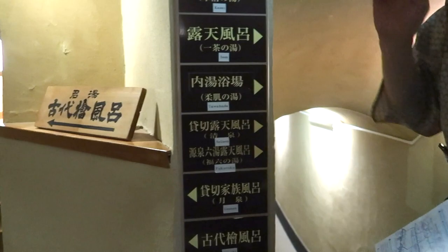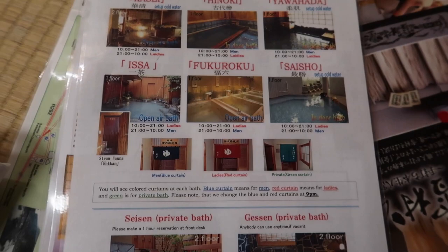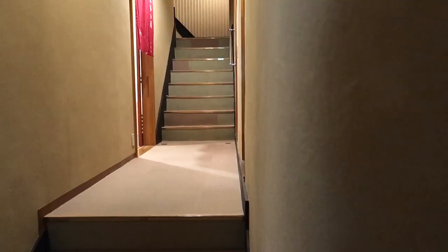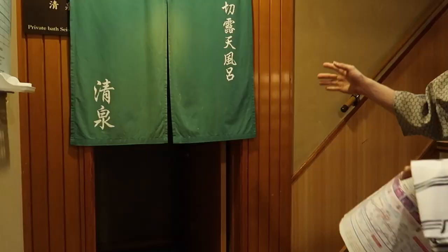In this hotel there are 9 different types of onsen that are open 24 hours. There are private onsens for couples and families. Each onsen has a different color door curtain — red means it's open for female and blue is for male. After 9pm the curtains switch, so you have a chance to try all the different types of onsen they offer here.